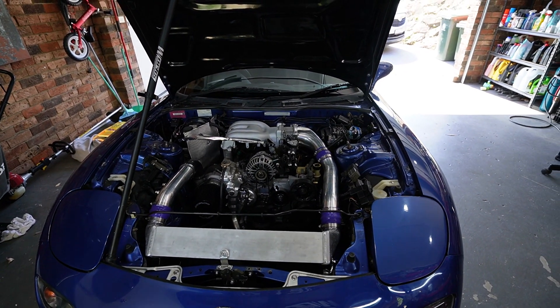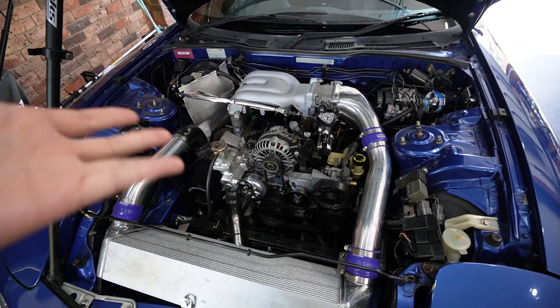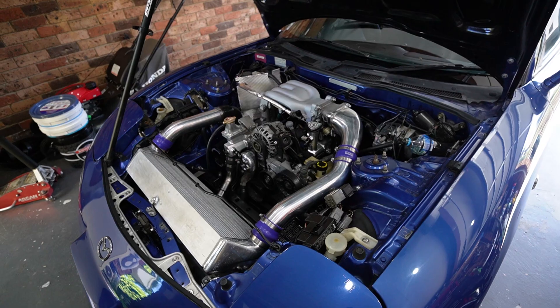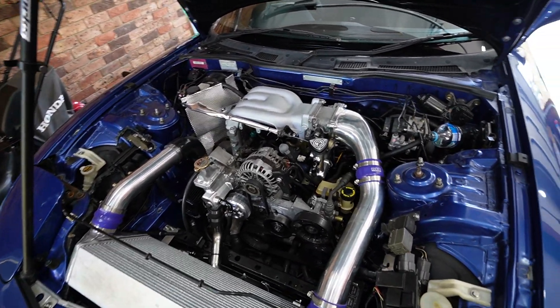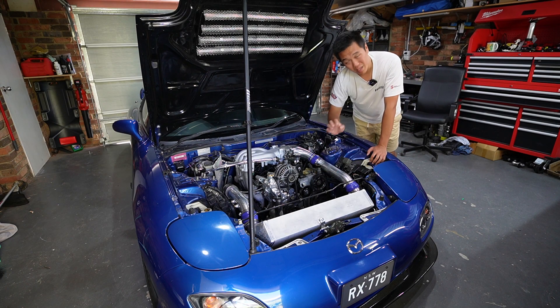I've done a wiring upgrade which I believe is one of the most overlooked upgrades you can do to a performance car and a rotary in general. I plan on showing you guys in depth my relocation and the wiring upgrades I've done. As always, I've included all the parts in the description – make sure you leave a like and a comment. So I've just finished relocating the battery from behind the intercooler all the way to the spare wheel well.